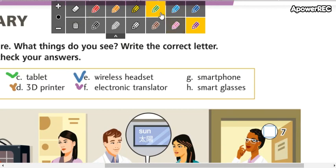Letter G: smartphone. Smartphone. Pueden decir smartphone o smartphone — ambas están correctas. Teléfono inteligente. Y por último, letter H: smart glasses. Smart glasses — lentes inteligentes.